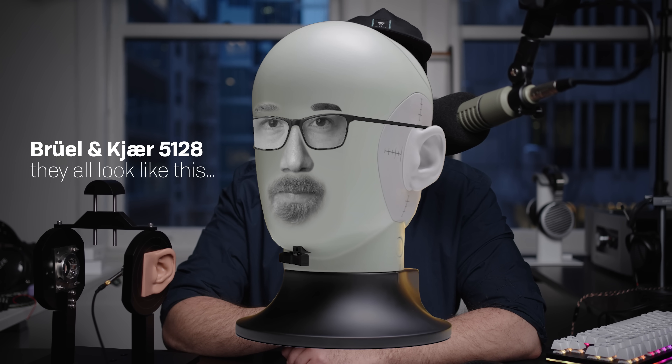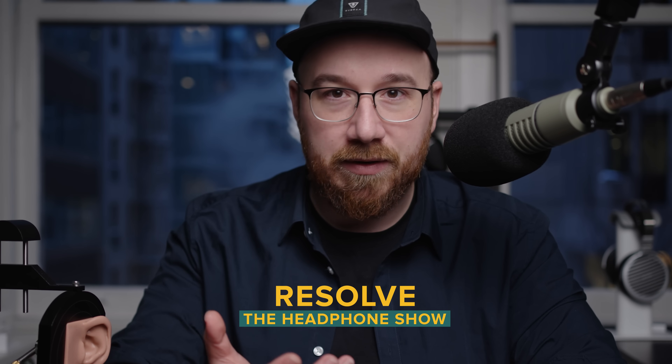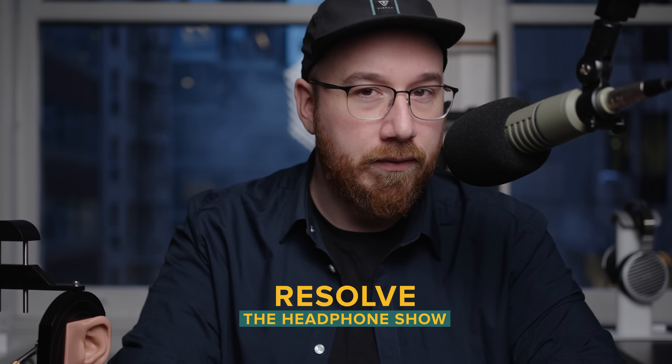Hi guys, this is Andrew with headphones.com, and today we're talking about what the new fancy measurement system means. We've all been patiently waiting for the new B&K 5128 and compatible test rigs to ship for some time, and now they finally have. That means the headphone measurements you're used to from us, from our good friend Crinacle, and a number of other headphone review platforms, are about to change. If you are new to headphone measurements, I am truly sorry for what's about to be inflicted upon you. What we've come to expect from visual representations of frequency response — what we think is normal, or even good — is all about to change.